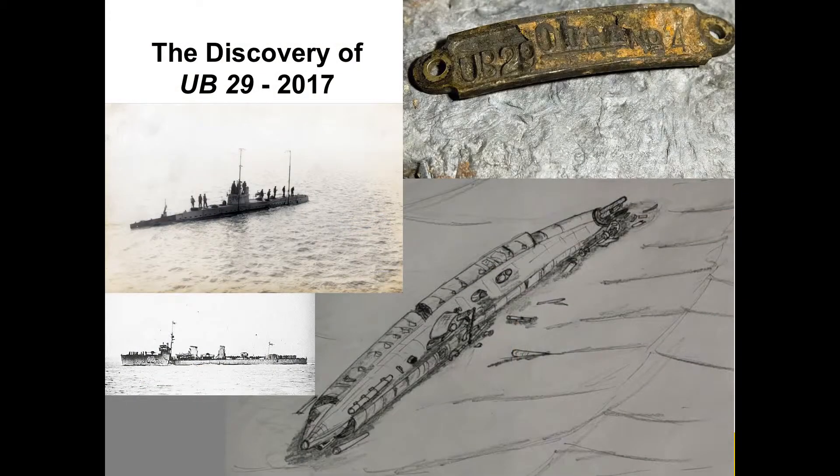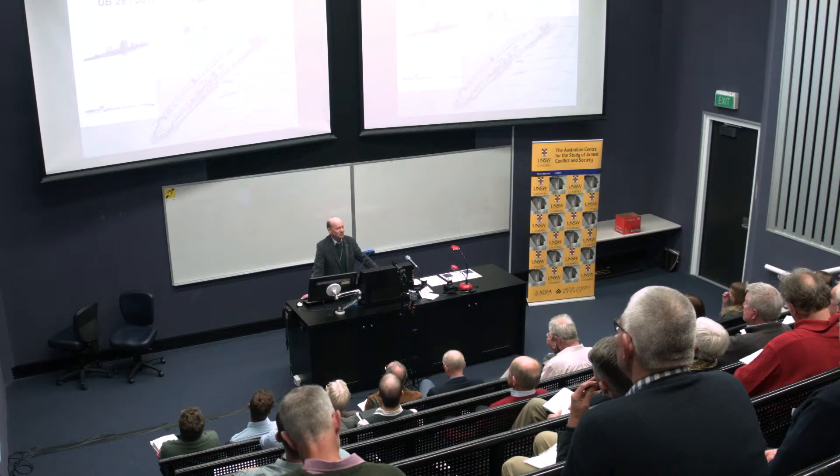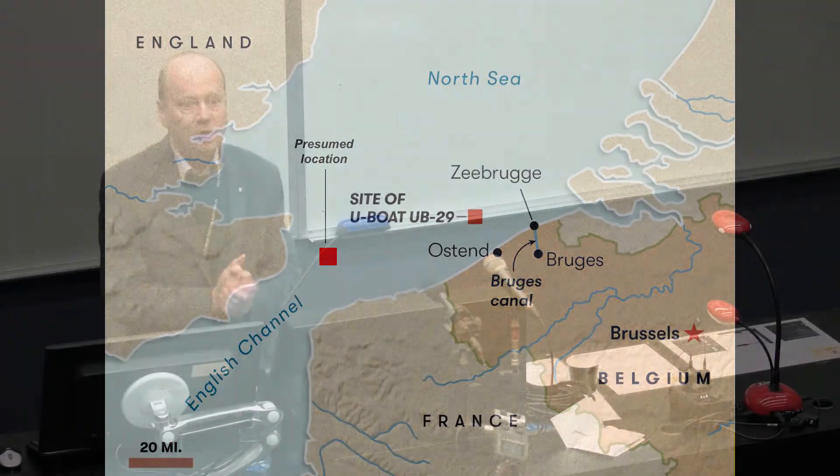Earlier this year, by taking off a couple of things — you can see the picture of the UB29 tag — it was confirmed to be UB29. But she wasn't sunk by depth charges. The presumed location was off the Goodwin Sands, shown with the red block, but she was actually found about 50 nautical miles closer to Zeebrugge, and she had been mined. This tells us there's going to need to be a whole new look at the U-boat war, as to exactly what happened to quite a lot of submarines.